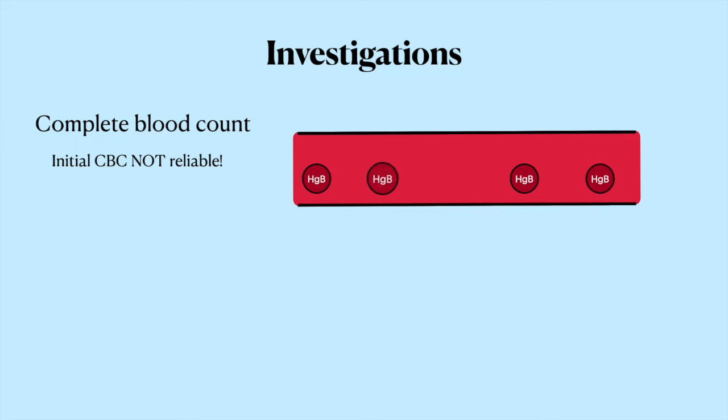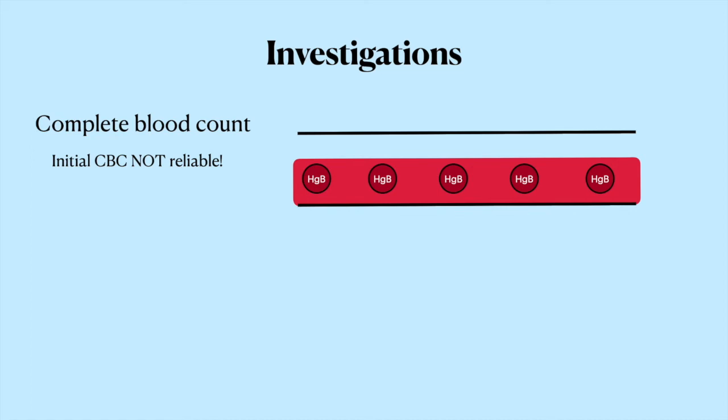When sending off labs, you're obviously going to send a CBC — but the hemoglobin might not actually be reliable initially. The hemoglobin on a CBC reflects the concentration of hemoglobin. If the patient lost a ton of blood and you get a CBC right away, it's just going to be the same concentration of hemoglobin in a smaller volume of blood. It's only after the low volume triggers ADH release and your kidneys absorb water to fill the blood vessels back up that the hemoglobin gets diluted and shows up as low on a CBC. But that takes time, so you can't rely on the initial CBC.